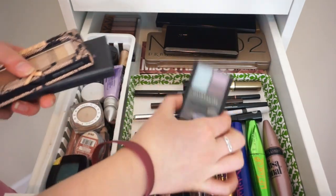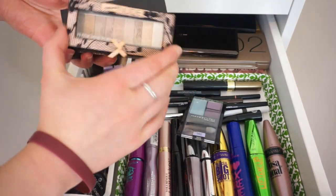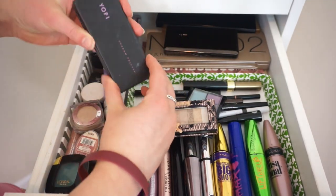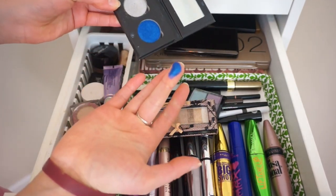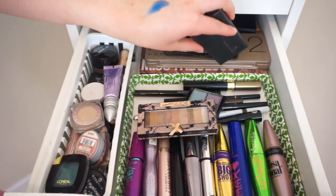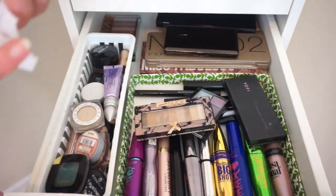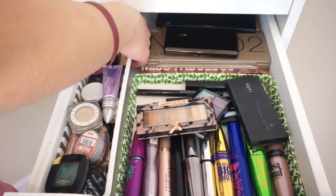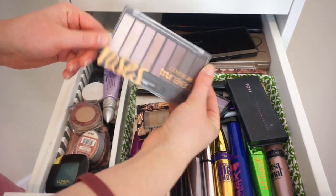Back there I also have a Maybelline quad — that was like the first eyeshadow I ever owned. The Physicians Formula Natural Nude Eyeshadow Brick. Oh, this is for a dance competition — look at this blue shade! I am totally going to keep that because even though it's a crazy shade, I will use it for something fun one day. And then back here I have the CoverGirl True Naked Roses Palette.